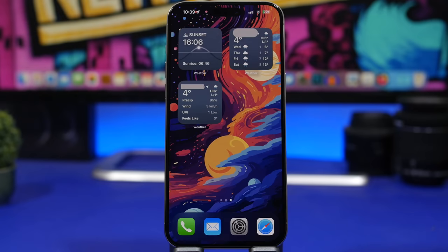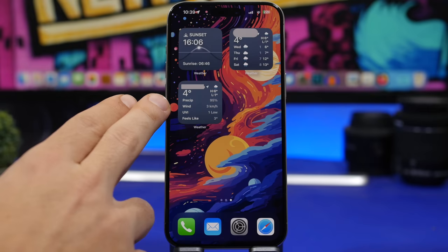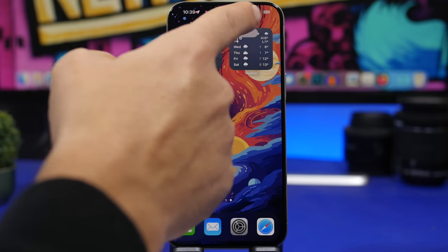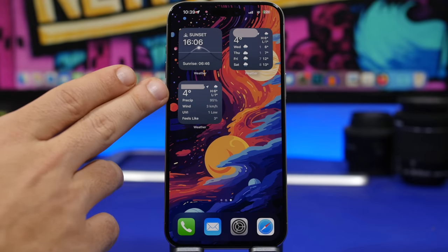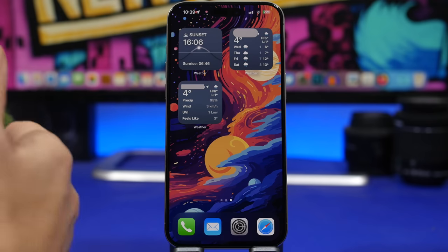We're also getting some new widgets. The Weather app has three new widgets: one for sunset and sunrise, one with the forecast for today, and one with the forecast for the next four days. You can see the current weather for today and the four next days, along with all the different details like UV, wind, and more.